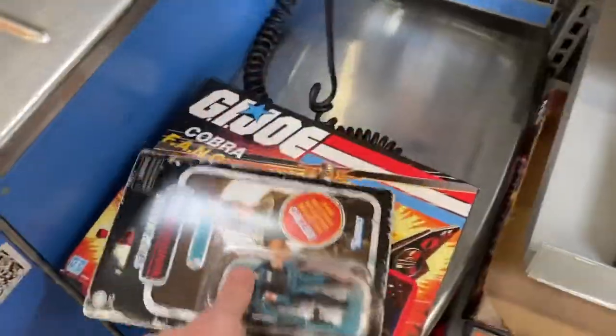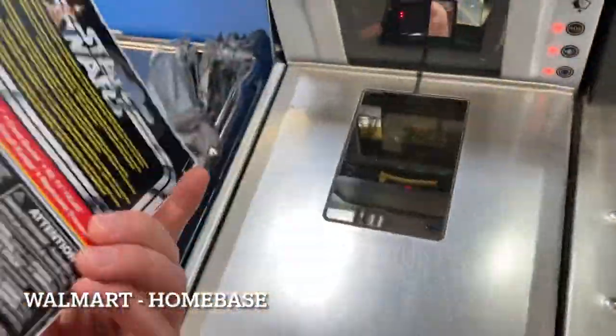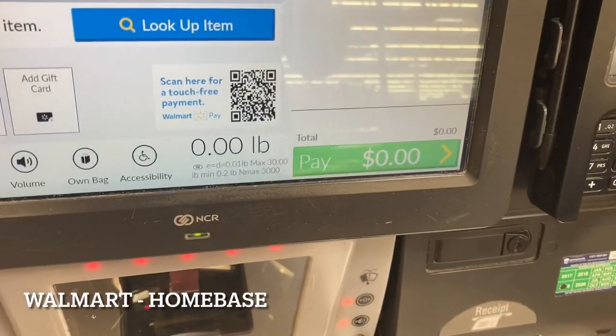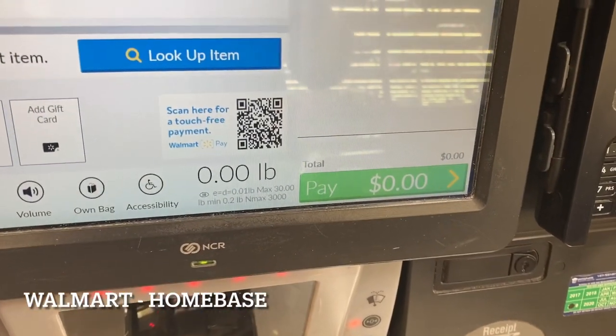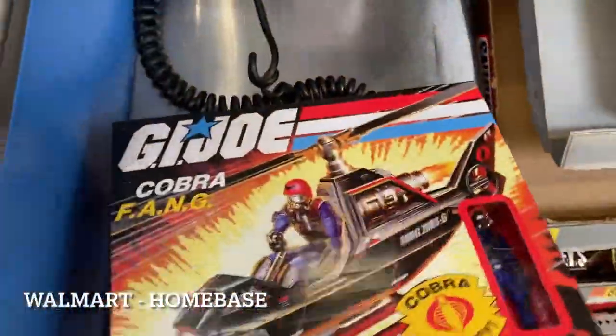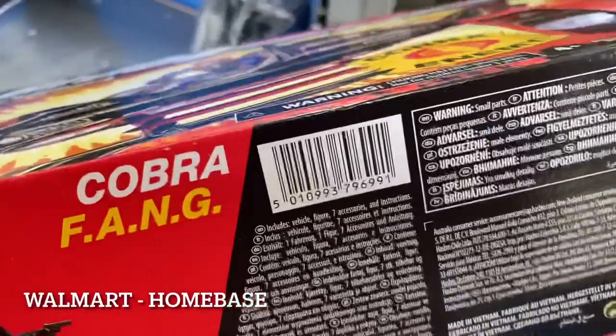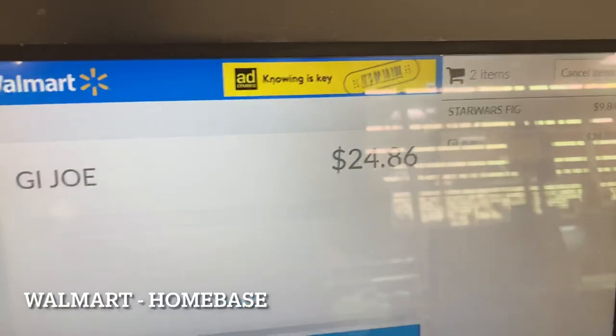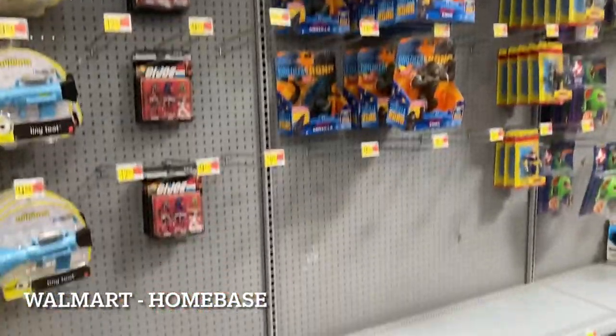Quick price check: the Cara Dune comes up as $9.84, and the FANG rings up as $25. Good scores today.